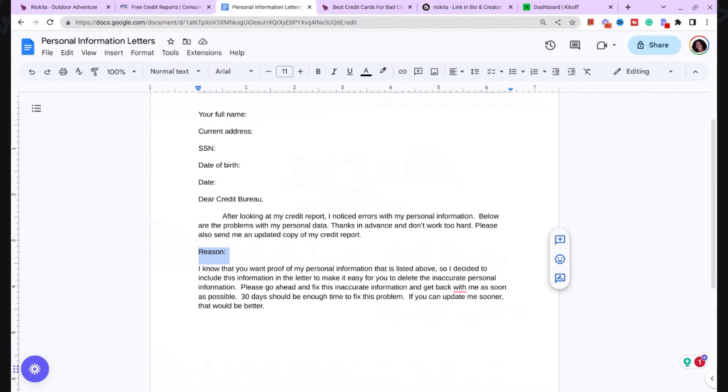The letter reads: 'After looking at my credit reports, I noticed some errors with my personal information. Below are the problems with my personal data. Please also send me an updated copy of my credit reports.' It also says: 'I know that you want proof of my personal information listed above, so I decided to include this information with the letter to make it easy for you to delete the inaccurate personal information. Please go ahead and fix the inaccurate information and get back with me as soon as possible.' List all the different addresses, names, phone numbers, and social security numbers you want removed in that section.